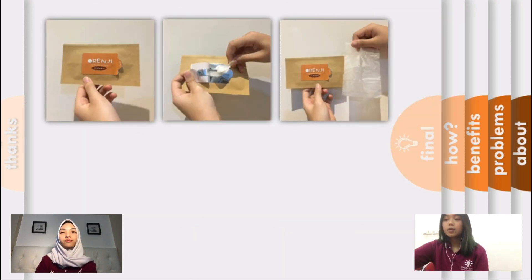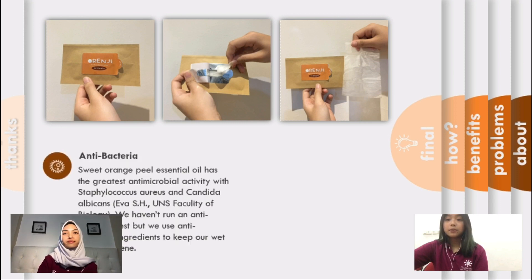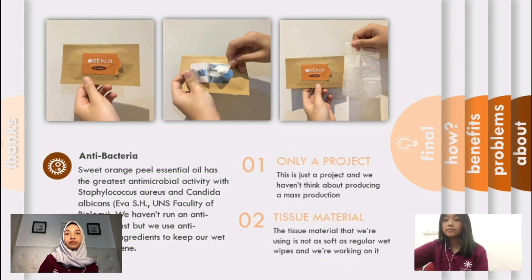Here are the product pictures of our final product. We named our product 'Orange' because it represents the orange in our product. After we are done making it, we have to run some tests on it to make sure it is safe to use for everyone. We haven't run an antibacterial test yet, but we use antimicrobial ingredients to keep our wet wipes hygienic. We also have some problem limitations — the first one is that this is only a project, and we haven't thought about mass production because the wet wipes still need some work.